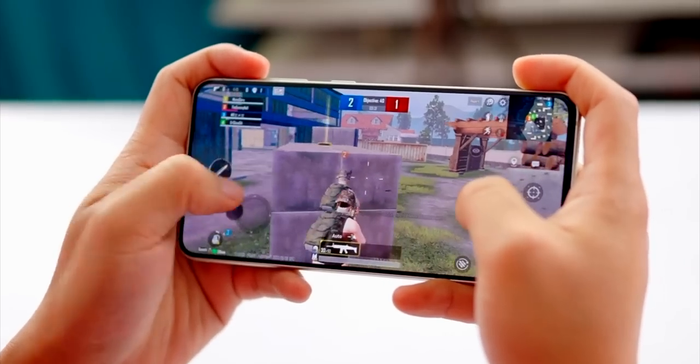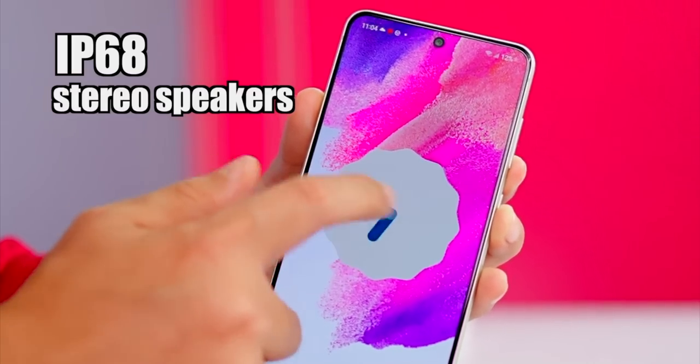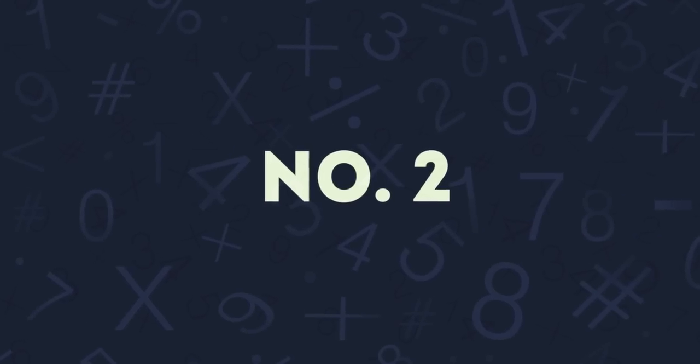It also has a 32-megapixel front selfie camera, a 4,500mAh battery, and IP68 water resistance. The plus points are its excellent display quality, Samsung's flagship-grade camera performance, clean One UI with no bloatware, and IP68 certification. The only downside is that there is no charger in the box, but overall it delivers a Samsung flagship experience at a mid-range price.